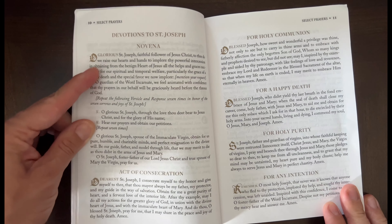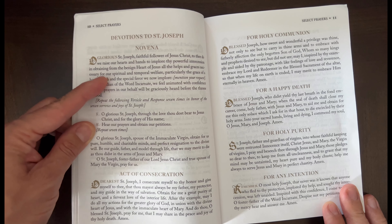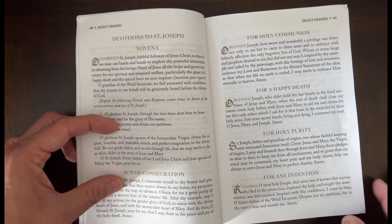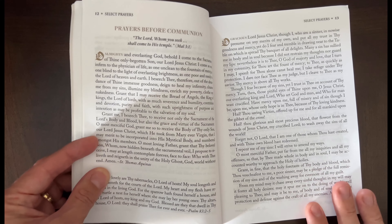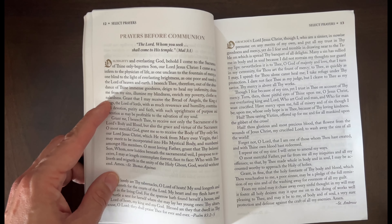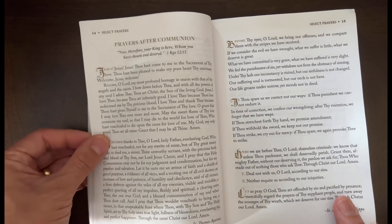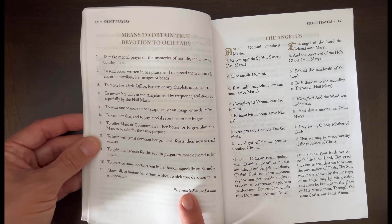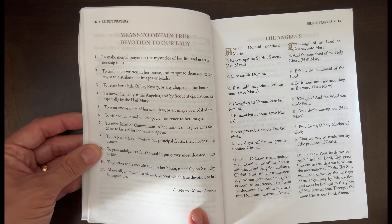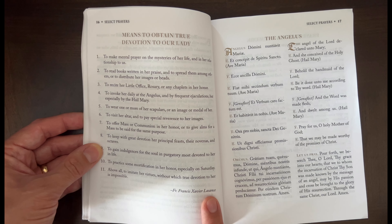For this month there's a devotion to Saint Joseph — a novena prayer and an act of consecration. It also includes, like the missal would, prayers before and after communion. These are the ones for after communion, and then they list 11 means to obtain true devotion to Our Lady by Father Lassance.